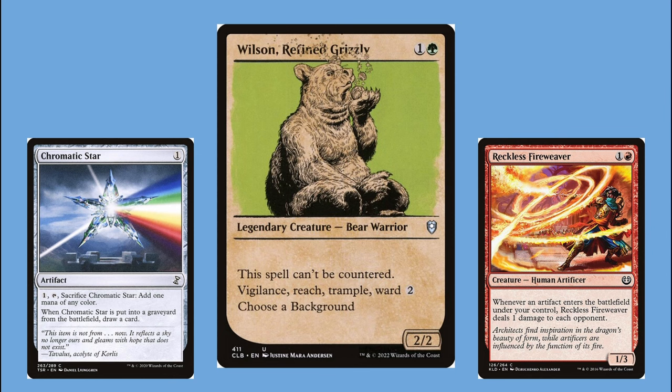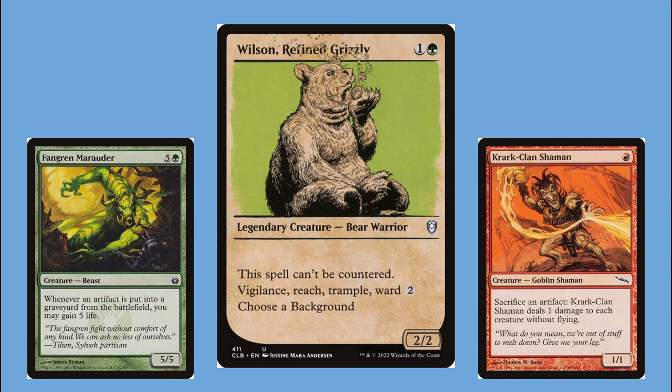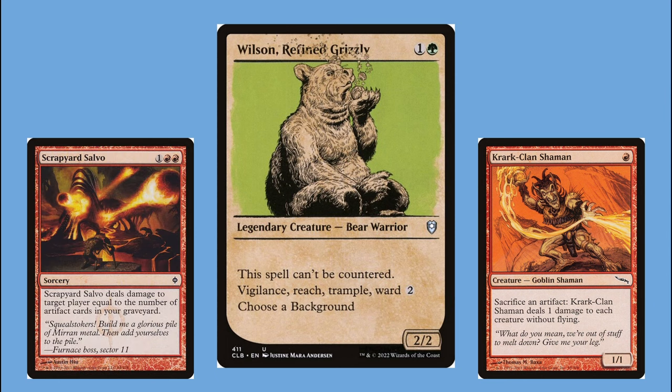The game plan is voltron — keep loading Wilson up with equipment, swing every turn, make treasures, and fill the rest of the deck with cards that benefit from lots of artifacts entering the battlefield like Reckless Fireweaver, or artifacts going to the graveyard like Fangry and Marauder. We even have some affinity, and thanks to Krark-Clan Shaman the deck actually has one good board wipe. Our win condition is Scrapyard Salvo — shoot somebody in the face with damage equal to the number of artifacts in your graveyard, which can reach 20 to 30. The salt score is an incredibly low 18.48.